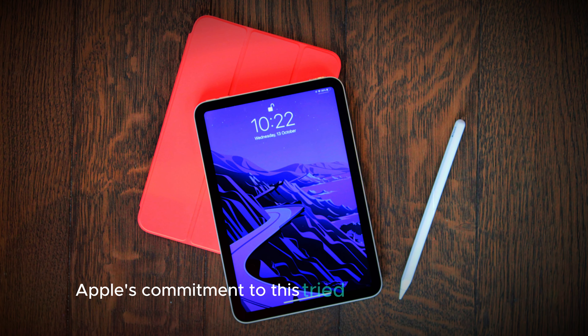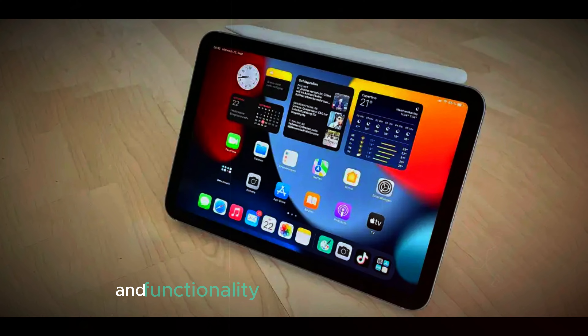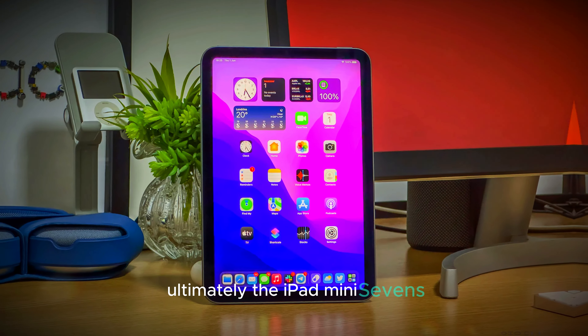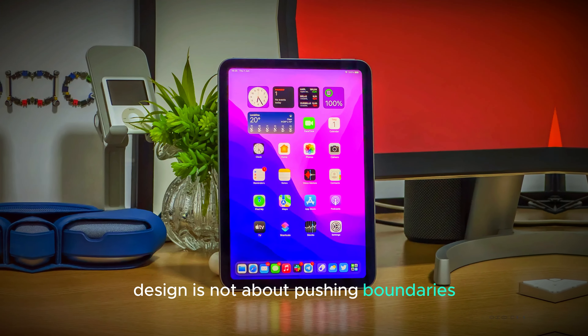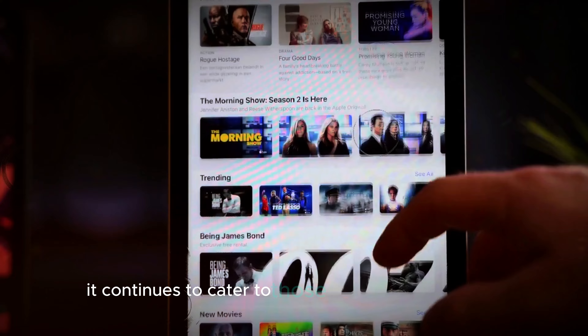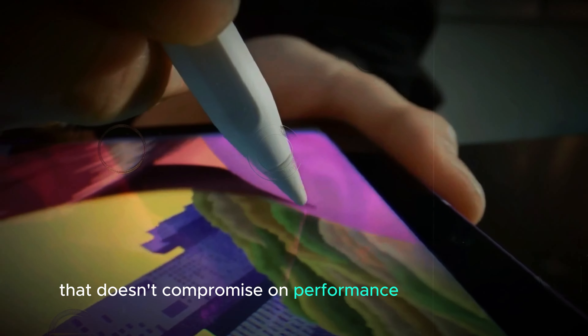Apple's commitment to this tried-and-true form factor shows that they understand their audience, prioritizing a balance between portability and functionality over experimental designs. Ultimately, the iPad Mini 7's design is not about pushing boundaries, but rather refining an already successful formula. It continues to cater to those who value a powerful, compact device that doesn't compromise on performance or convenience.